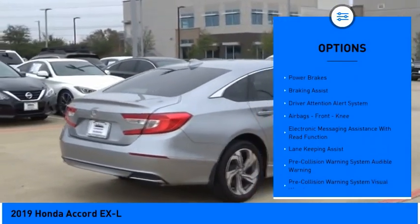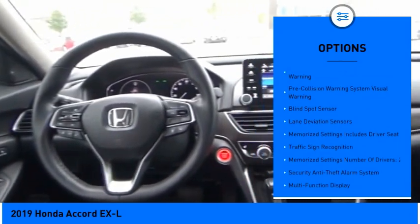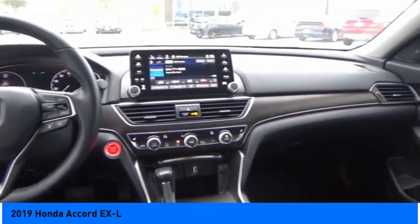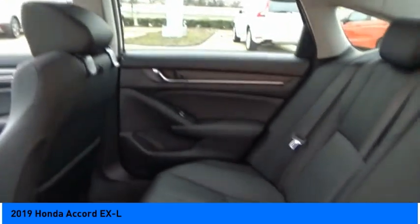remote engine start, active grille shutters, traction control, stability control, power brakes, braking assist, driver attention alert system, airbags, front knee airbag, and electronic messaging assistance with read function.